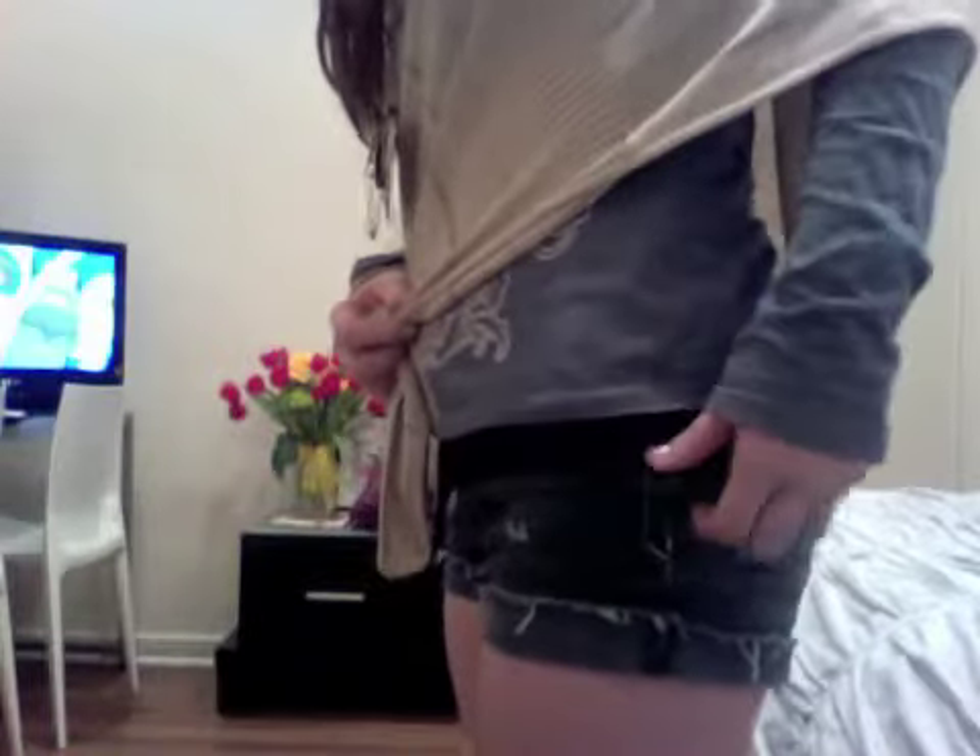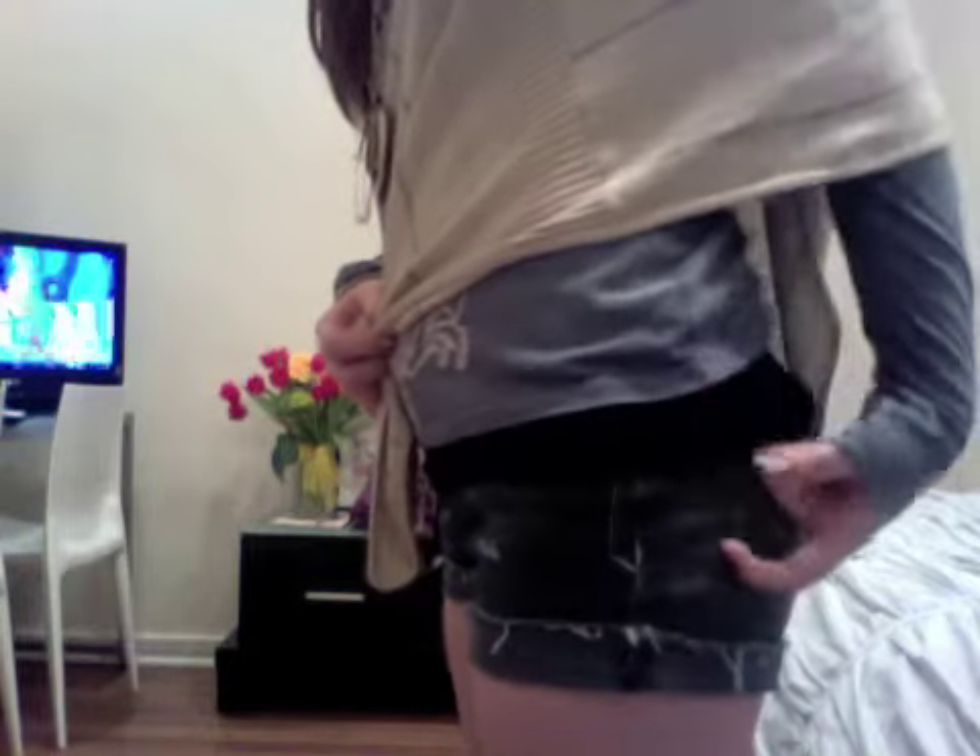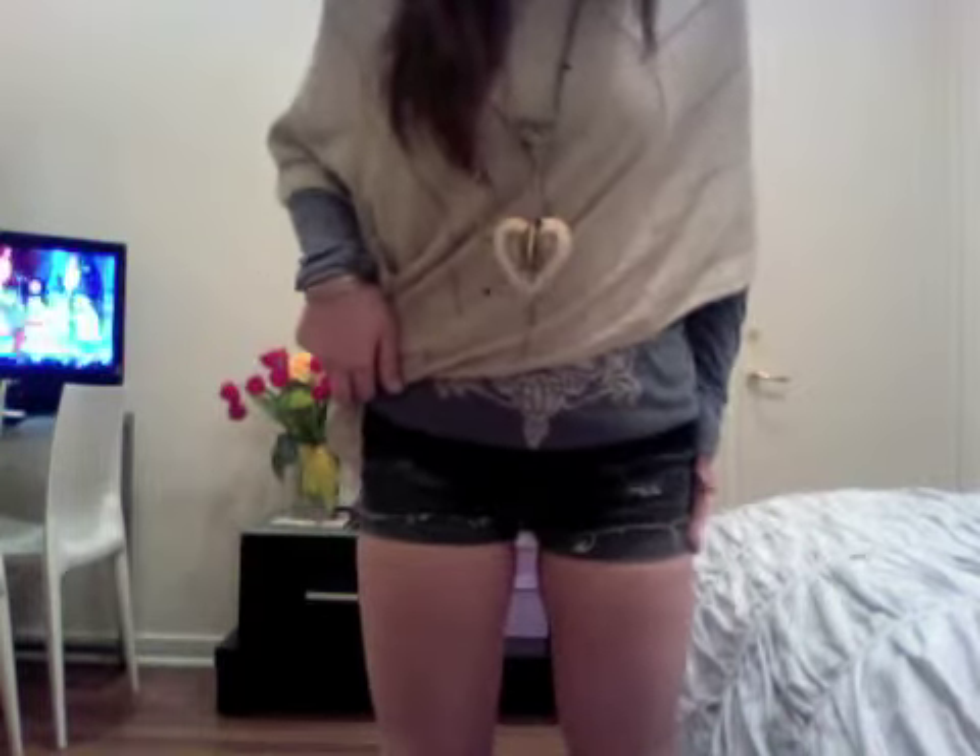I chose this long sleeve t-shirt to match the color in the stripes. I layered my long sleeve t-shirt over a black tank top. To make this outfit more weather appropriate, I wore cut off blue jean shorts.